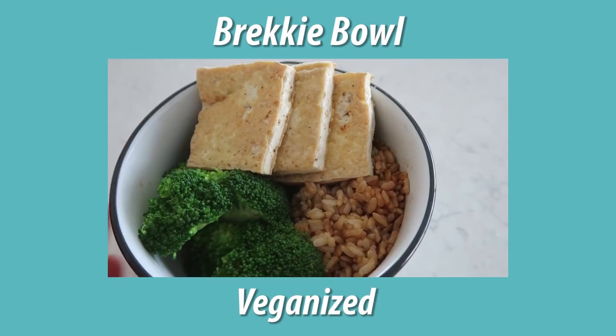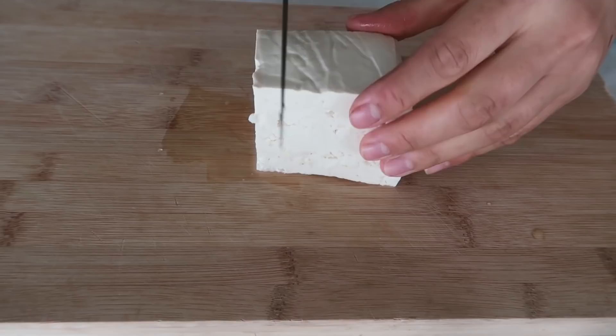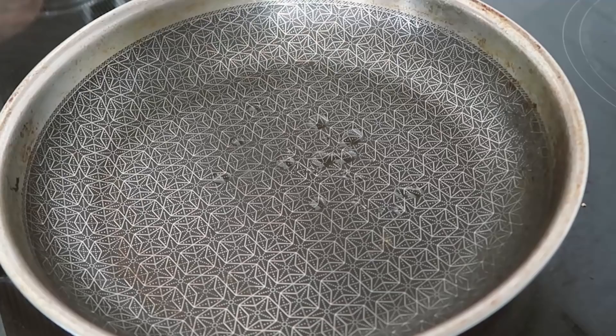Let's go have breakfast! For breakfast, Jenn eats what she calls a 'brekkie bowl,' so I made my own vegan version of it. We're going to start with some medium firm tofu — instead of using egg, we're going to use tofu and make it kind of taste like an egg.